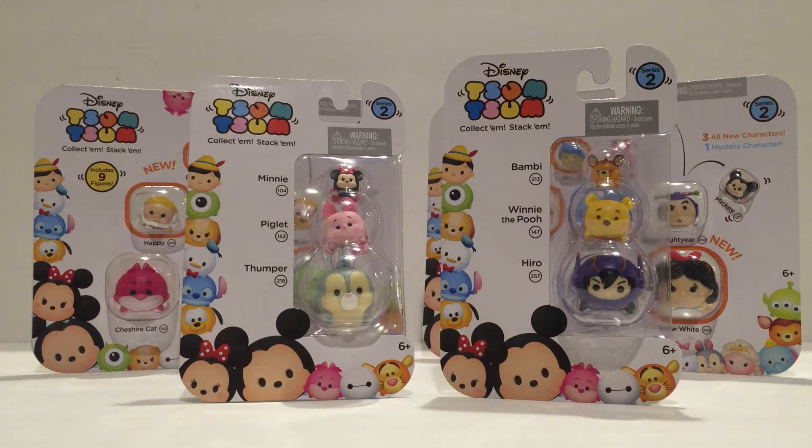Guys, thank you so much for watching this video. Make sure you subscribe to our channel so you can find more videos of exclusive items to come from the Disney Tsum Tsum collections.